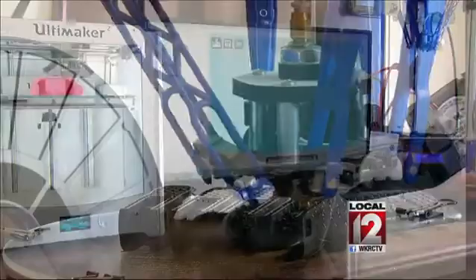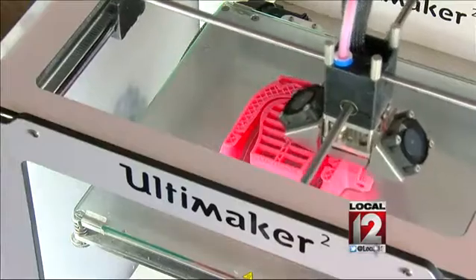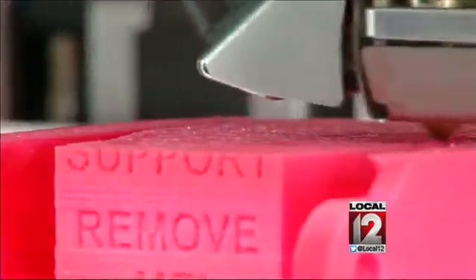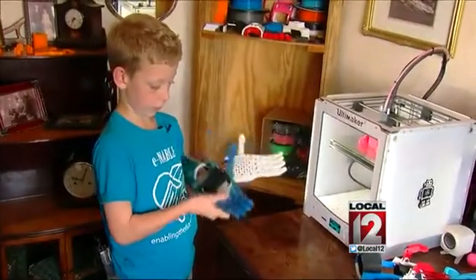You can make just about anything with a 3-D printer. At the Dennison home in Falmouth, the printers are constantly on, improving the life of 8-year-old Lucas Dennison.